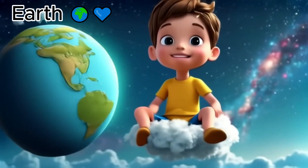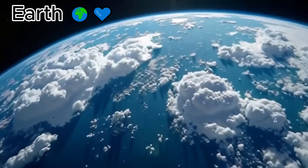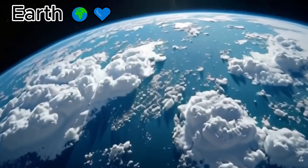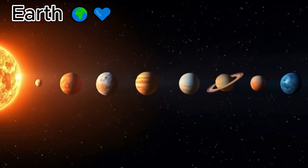Here is our home Earth. Blue oceans, green lands and white clouds. Earth is the only planet where people, animals and Toto live.